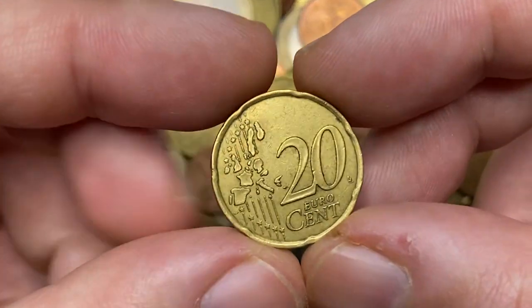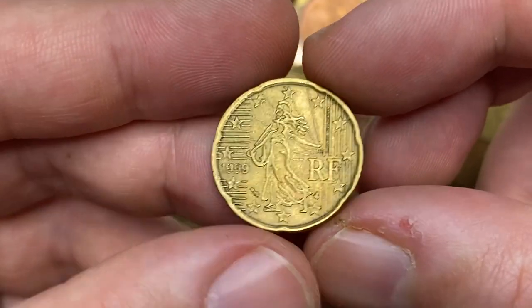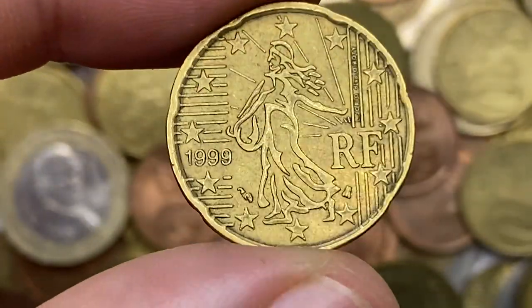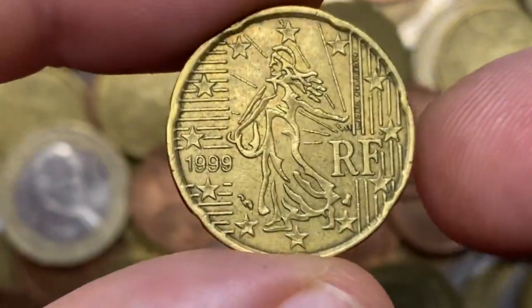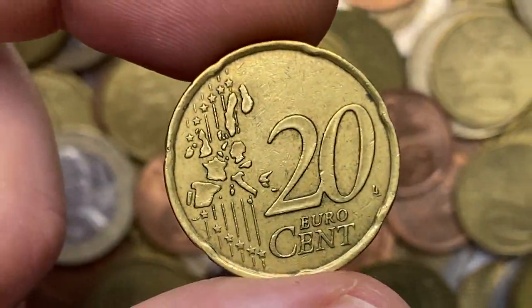This one bears evident signs of circulation — contact marks, drops, and some stains around the reliefs. Also a French 20 euro cent, but this one is from the very first strike year of 1999. Device elements are sharply struck and large distractions are not detected on either side.